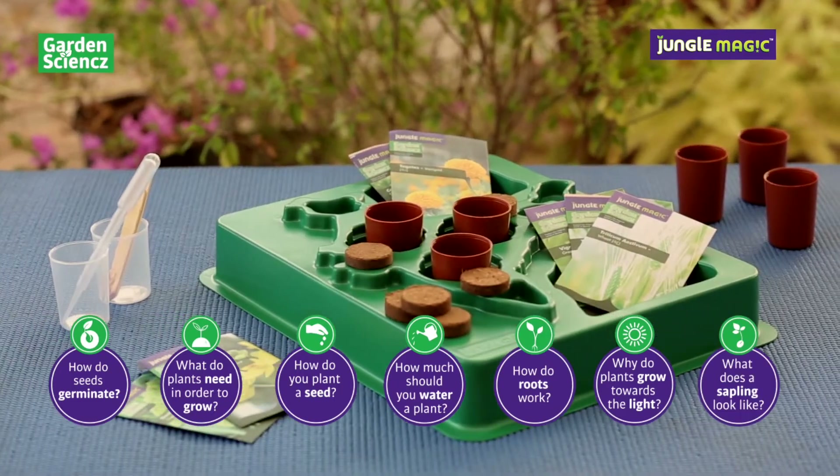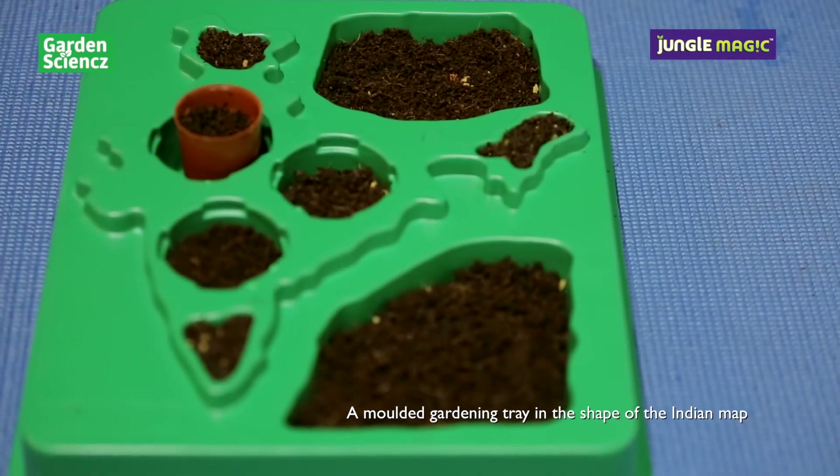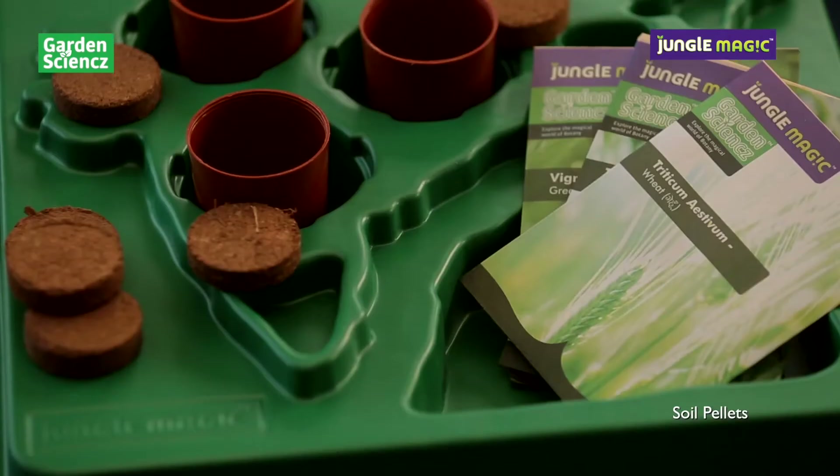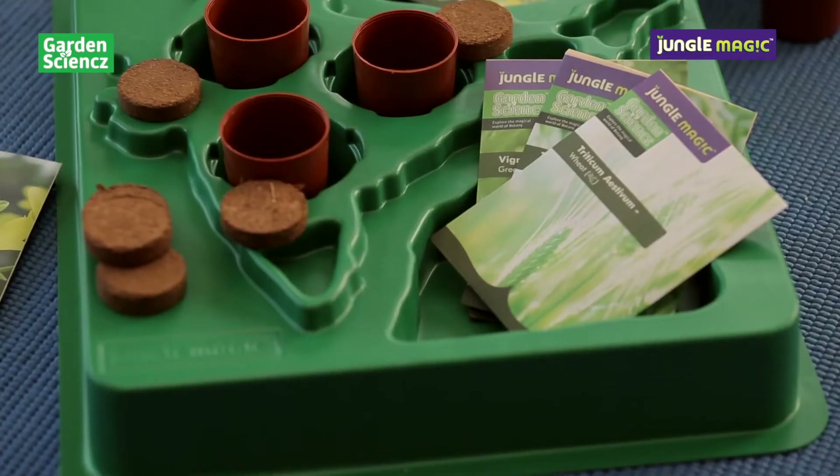Each Garden Science Kit contains a moulded gardening tray in the shape of the Indian map, soil pellets, seed packets, and garden tools.